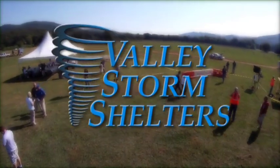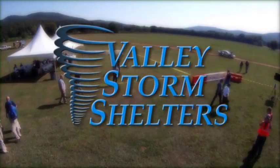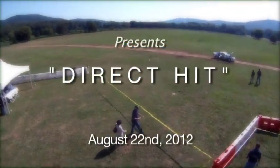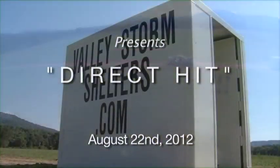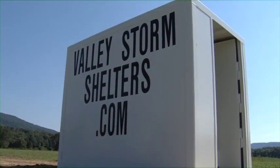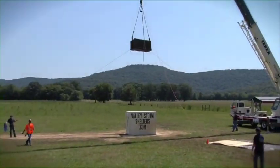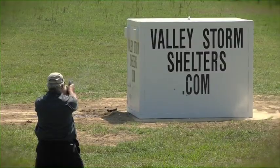Recently, Valley Storm Shelters, a storm shelter safe room designer and manufacturer, presented DirectHIT — an unrehearsed demonstration of their steel above-ground storm shelter and safe room. During this demonstration, the steel shelter was subjected to several types of severe destructive assaults similar to those experienced during an EF-5 tornado or a home invasion event.